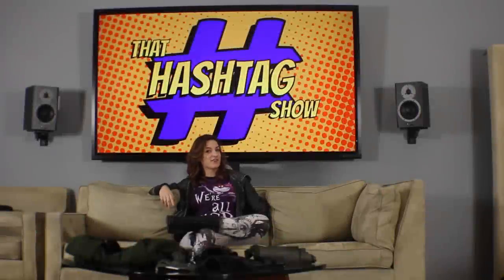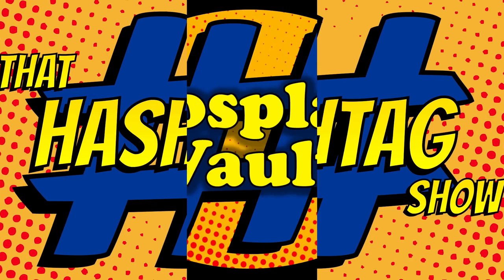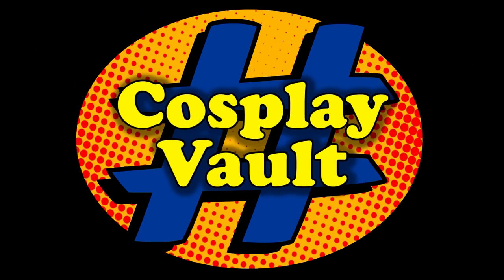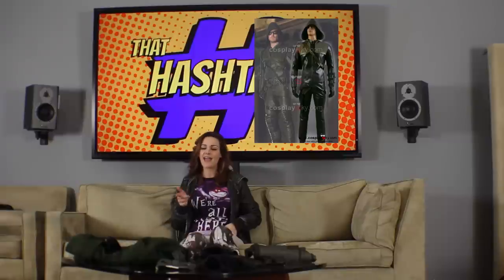Hi all you cosplayers and lovers of cosplay out there. I'm Burt Vixen and this is my Cosplay Vault. Our friends from CosplaySky.com sent us the CW Arrow costume for our friend Joe from hashtag newsfeed. We're going to take a look at CosplaySky.com and do a full detailed review to see if this costume meets up to all of our queen standards.